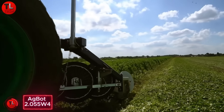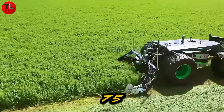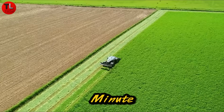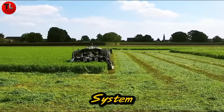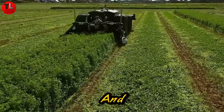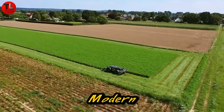Meet the Agbot 2.055W4, an autonomous mower built for tough terrain. Powered by a 2.9-liter Deutz 4-stroke diesel engine with 75 horsepower, this beast reaches speeds of up to 13 kilometers per hour. Its hydraulic pump delivers 85 liters per minute, ensuring smooth performance in demanding conditions. To keep the blade safe, it uses a LiDAR system with ultrasonic sensors that scan and detect obstacles like rocks or tools, available in multiple configurations and wheel widths. The Agbot 2.055W4 blends raw power with smart automation, redefining how we maintain modern farmland.